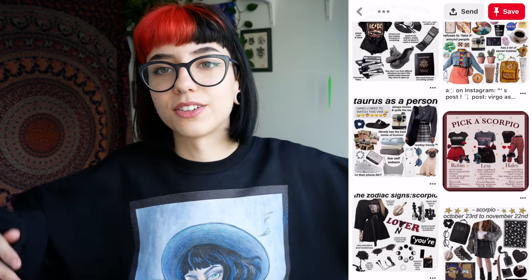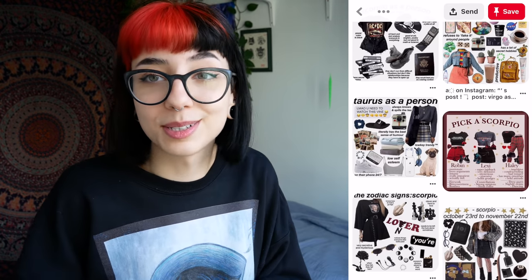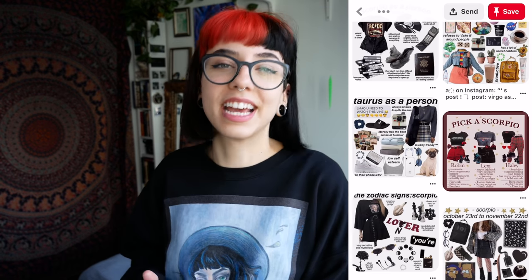Speaking of which, I have merch. You can wear it on your body — this sweater is really comfy and warm, and I am freezing my ass off in my apartment today because it's negative ten degrees outside.